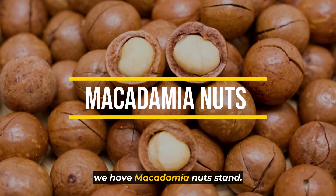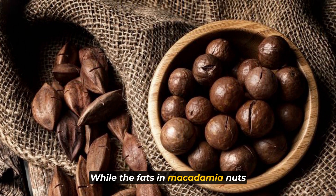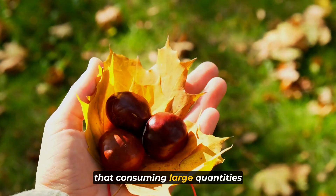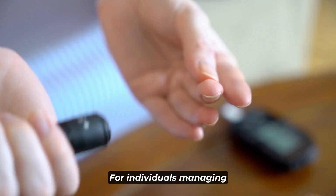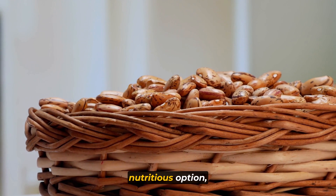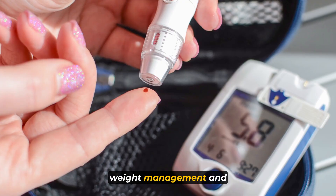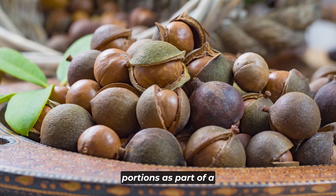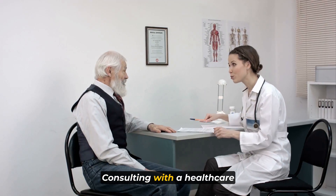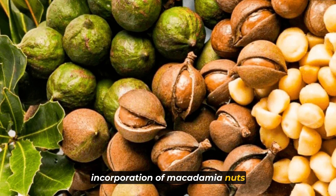At number 5 we have macadamia nuts, which stand out for their low carbohydrate content but are notably high in fat and calories. While the fats in macadamia nuts are primarily monounsaturated fats — beneficial for heart health — their calorie density means that consuming large quantities can contribute to increased calorie intake. For individuals managing diabetes, portion control is essential. Although they are a nutritious option, moderation is advisable to avoid excessive calorie intake that could impact weight management and blood sugar levels. Consulting with a healthcare provider or registered dietitian can offer personalized recommendations.